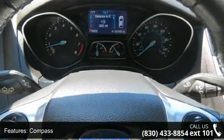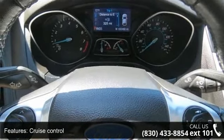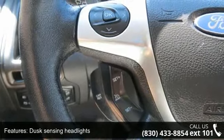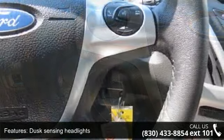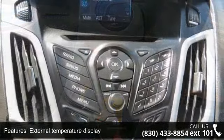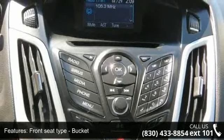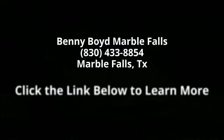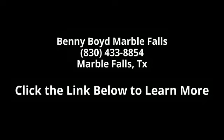A test drive is waiting for you. Call now to schedule an appointment at our dealership. We'll see you next time. Thank you.